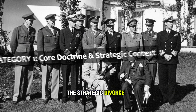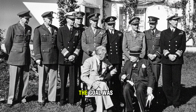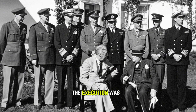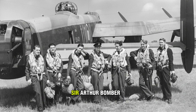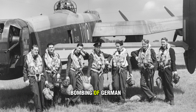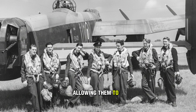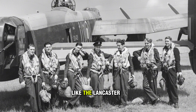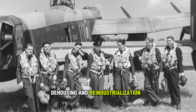The strategic divorce began in 1943 with the Casablanca Directive. The goal was simple — complete air superiority over Europe — but the execution was split. RAF Bomber Command, under Air Marshal Sir Arthur 'Bomber' Harris, focused on the nighttime area bombing of German industrial cities. Night offered cover, allowing them to use larger, less maneuverable, and less defended aircraft like the Lancaster. Their goal was de-housing and de-industrialization by volume.